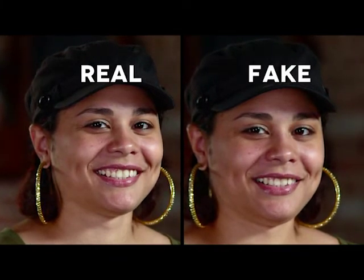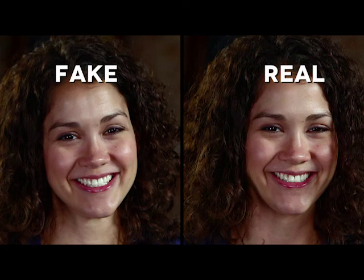Okay, one more. Which smile is real — right or left? Can you see how her eyes are different on the right image? That's the real smile.